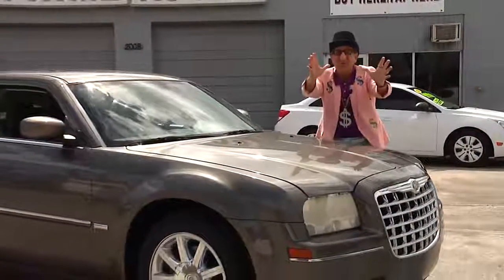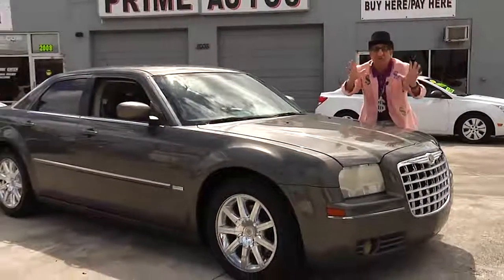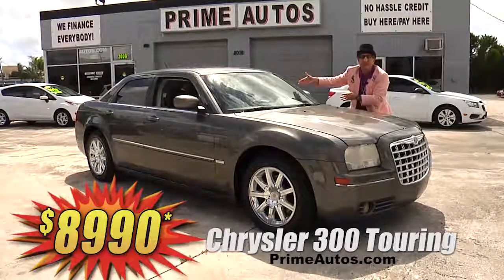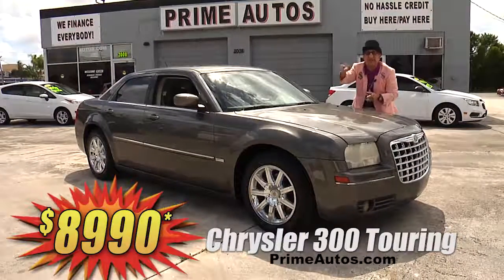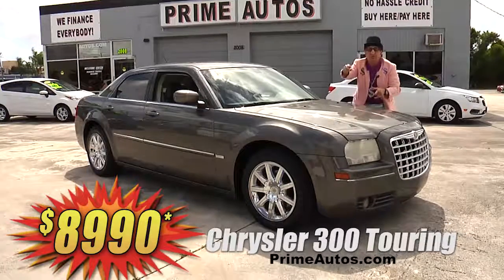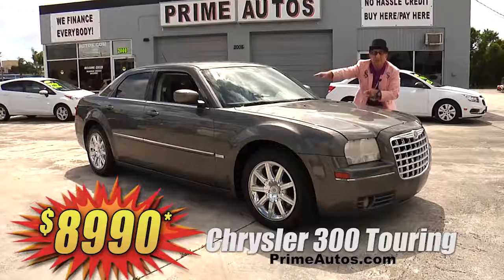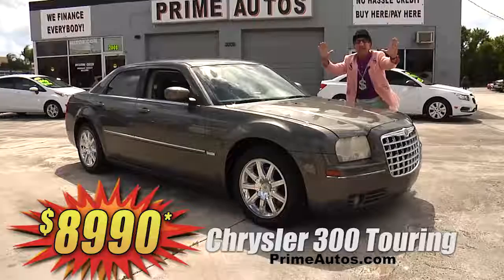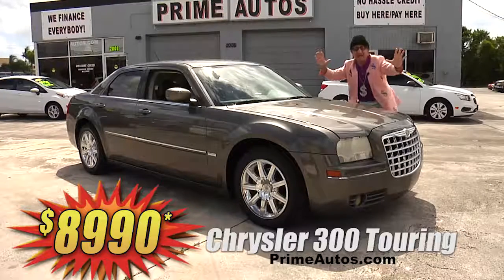Check out this totally loaded and luxurious Chrysler 300 sedan with the touring package, rich leather interior, factory touchscreen navigation with satellite radio and CD, Bluetooth, chrome wheels, and so much more. I'm telling you, you're gonna get it all — deal man priced at only $89.90.